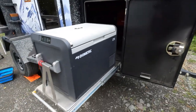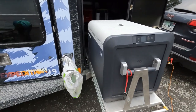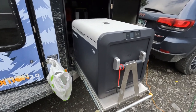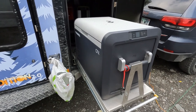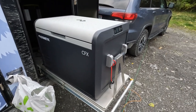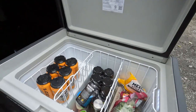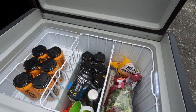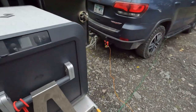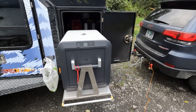Coming around the passenger side, we stayed with the base model Dometic 12-volt refrigerator. So far it's been perfect for us. The upgrade option has a separate freezer compartment, whereas the base model is one or the other — you set the temperature to either fridge or freezer. Ultimately, we don't really need a freezer, so just having the fridge itself has been perfectly adequate.